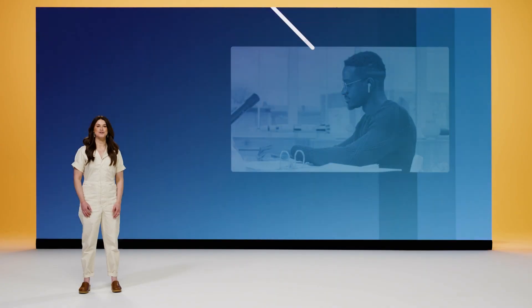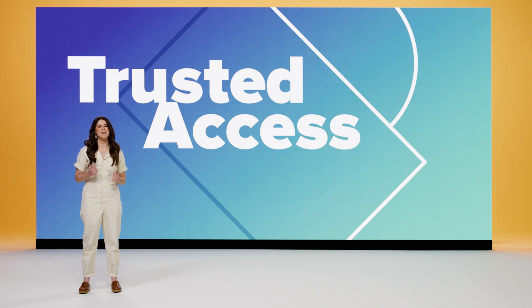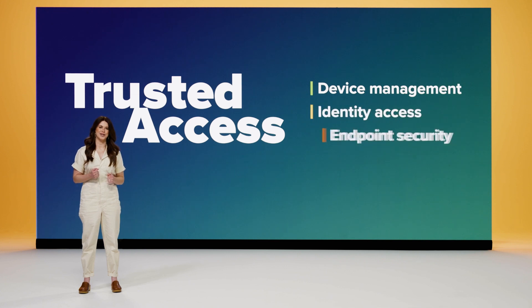At JNUC this past fall, we introduced Trusted Access. At its core, the concept is simple. Trusted Access combines and connects the best elements of device management, identity and access workflows, and endpoint security.